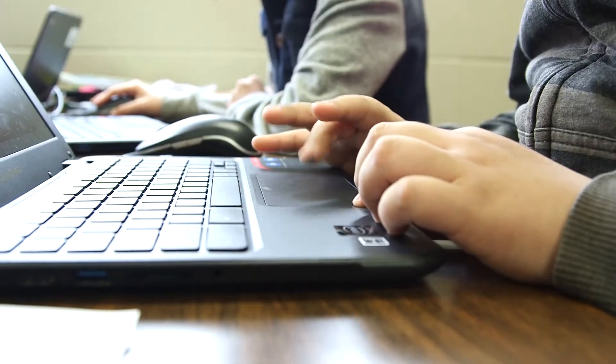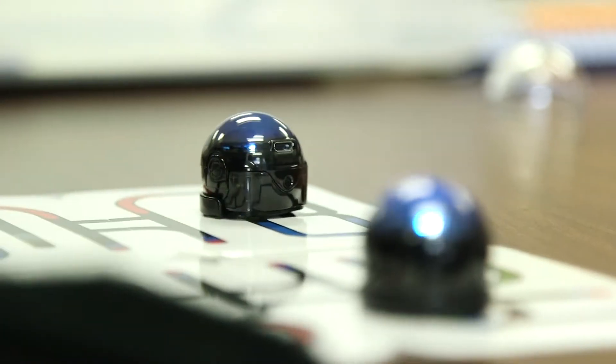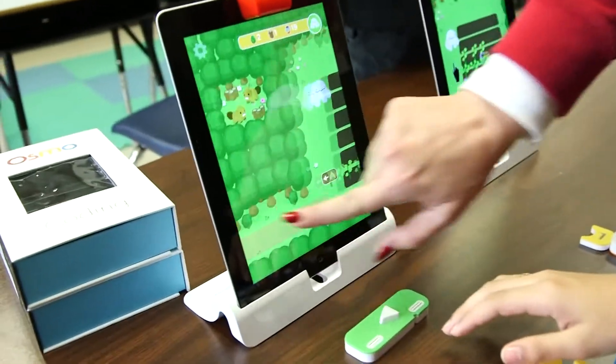Today we're doing Hour of Code, where the kids get to bring out all of the different technology that we have in class and spend an hour coding. We're really trying to get them to be interested in this degree in the future, and we want them to go to Data and to Roosevelt to participate with technology.